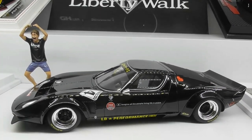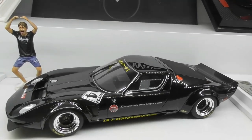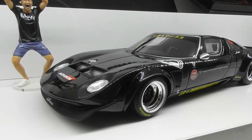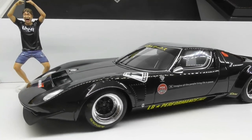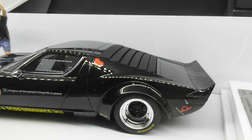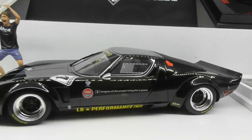This is the GT Spirit Lamborghini Miura Liberty Walk Edition. A pretty good model overall for the money. Quite iconic when it was debuted at Auto Salon, and this was around the $220 mark.